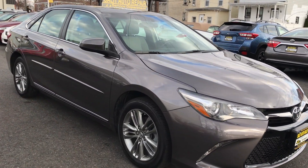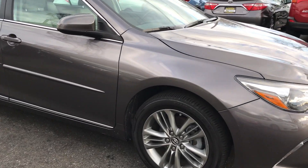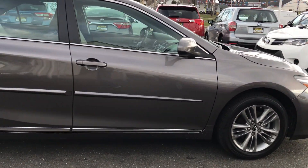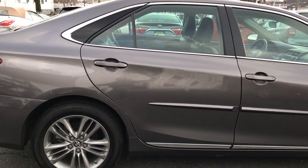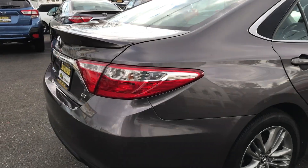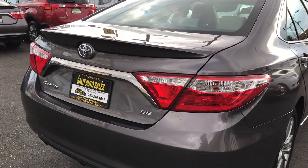Today we're going to take a look at this 2017 Toyota Camry SE with under 10,000 miles — specifically 9,000 miles on it. Basically what you get with this is the alloy wheels and a different type of drive compared to the LE and the XLE.